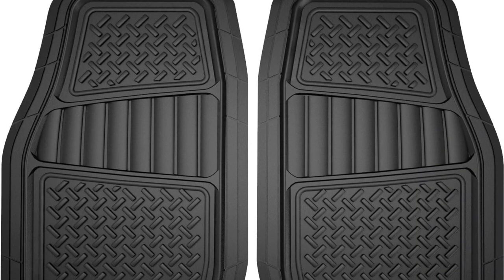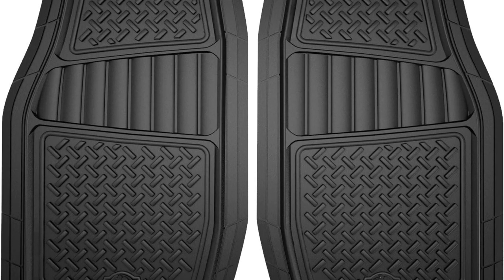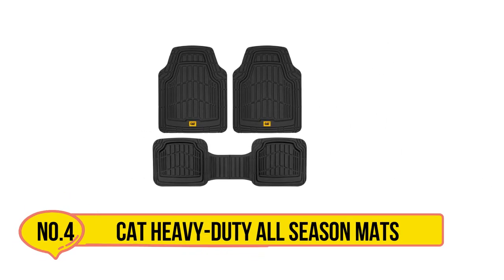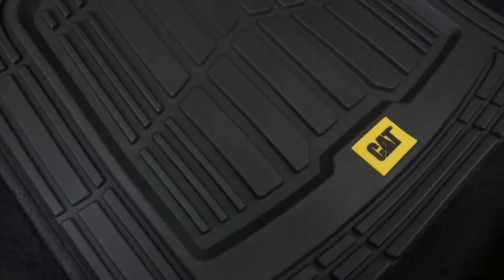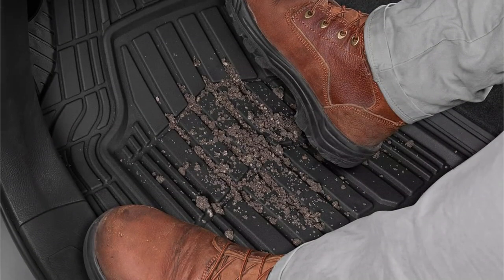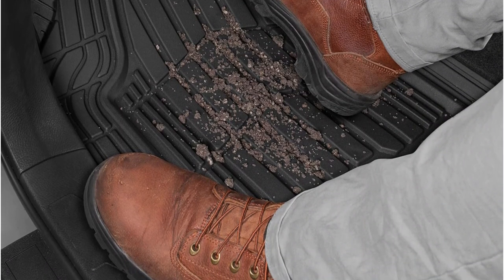These mats are designed to withstand the toughest conditions, making them perfect for truck and SUV owners who need durable and reliable floor protection. Now, number four: Cat Heavy Duty All Season Mats. Cat, known for professional-grade tractors and construction equipment, brings a similar standard to their all-weather floor mats. These mats are designed to provide maximum protection for your car or truck, with a deep-dish design that traps water, snow, and other debris.